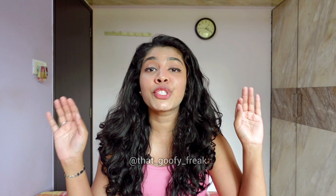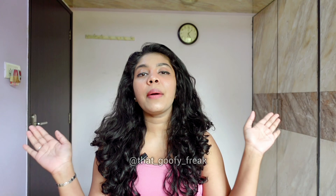Curly haired girls, let's be real. Finding the right hair products is like winning a lottery — it's rare but so, so real. Today I'm going to talk about Indian curly hair products that made my hair thrive and some that didn't work. Stick around because I'm also going to talk about affordable alternatives for products that failed me and what you should look into while buying products for your curls.